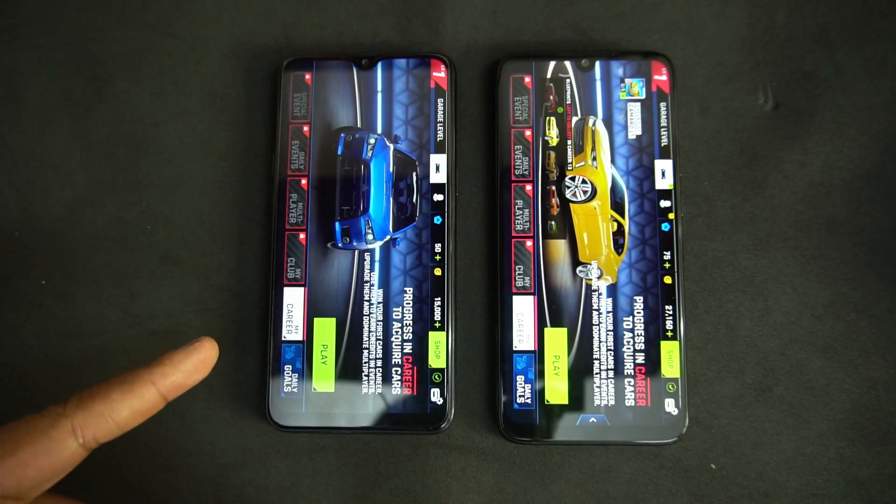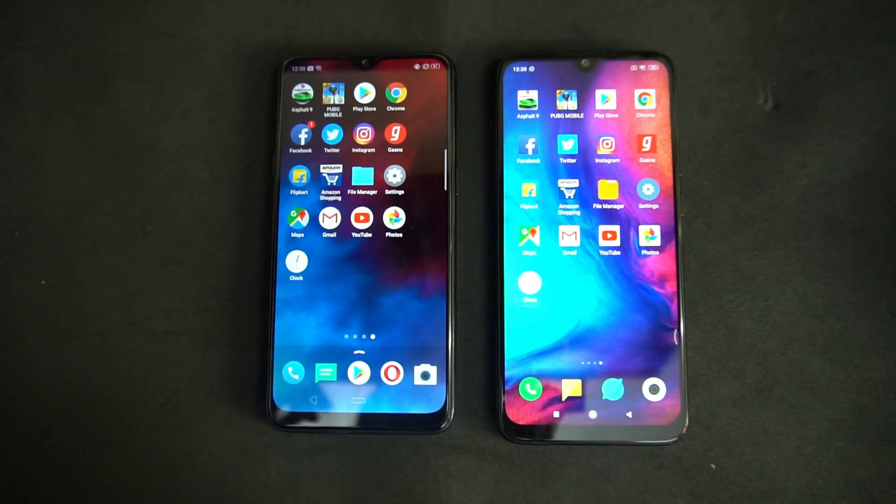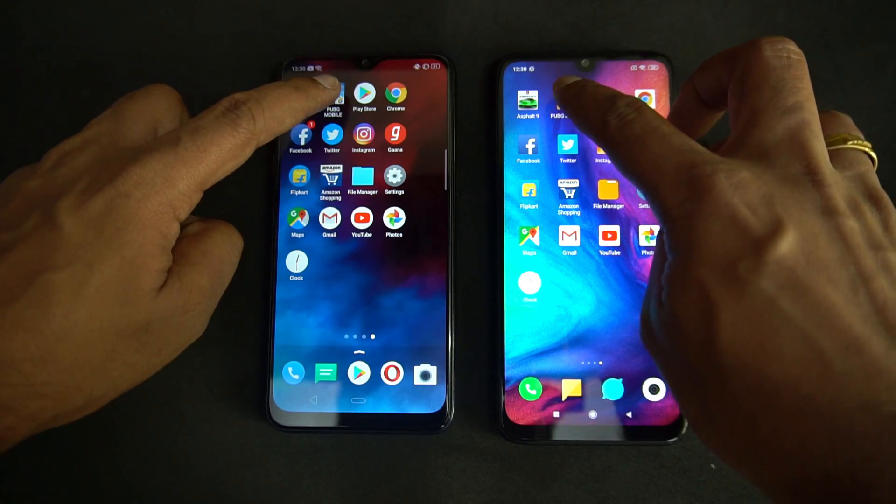The Realme 3 is faster in opening Asphalt 9 — this was also the case with the Samsung Galaxy A50. Now let's move on to PUBG Mobile. Before that, we want our viewers to know that both devices do not have gaming mode optimization enabled. Both are running in the default mode, with no games added to the gaming mode. So we'll go with PUBG Mobile now.